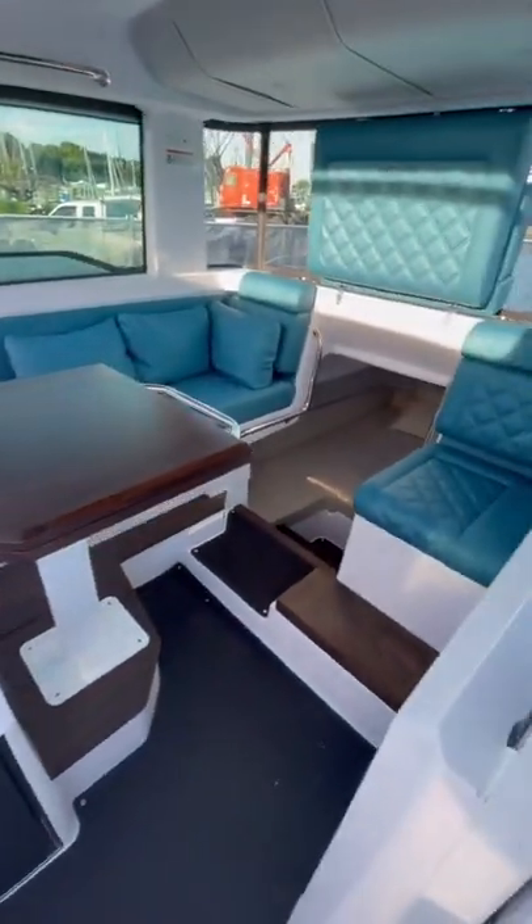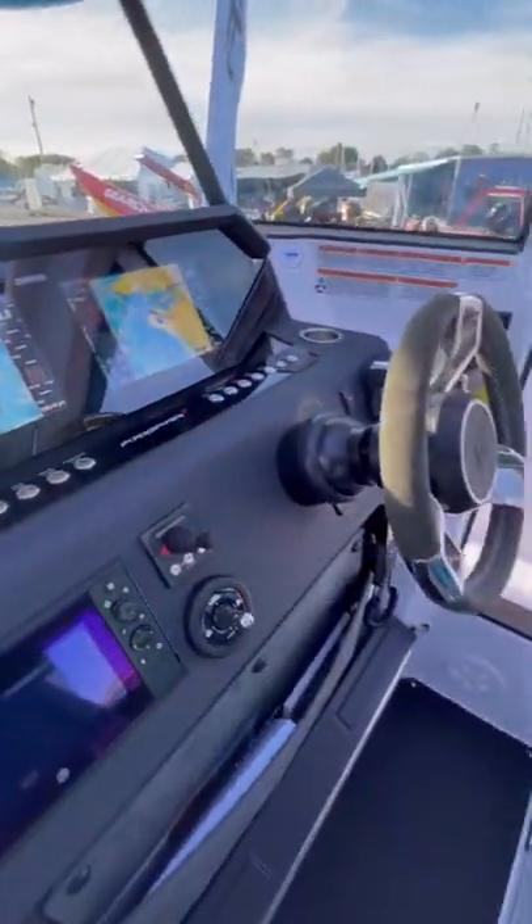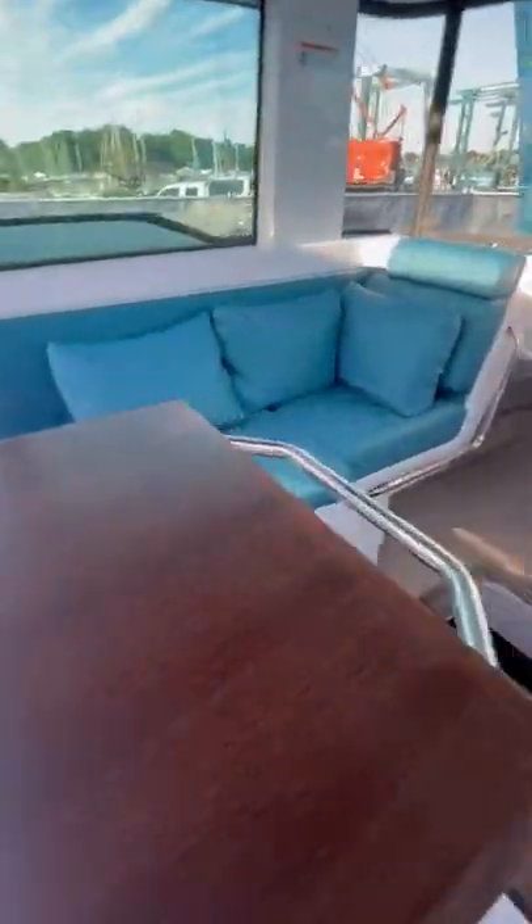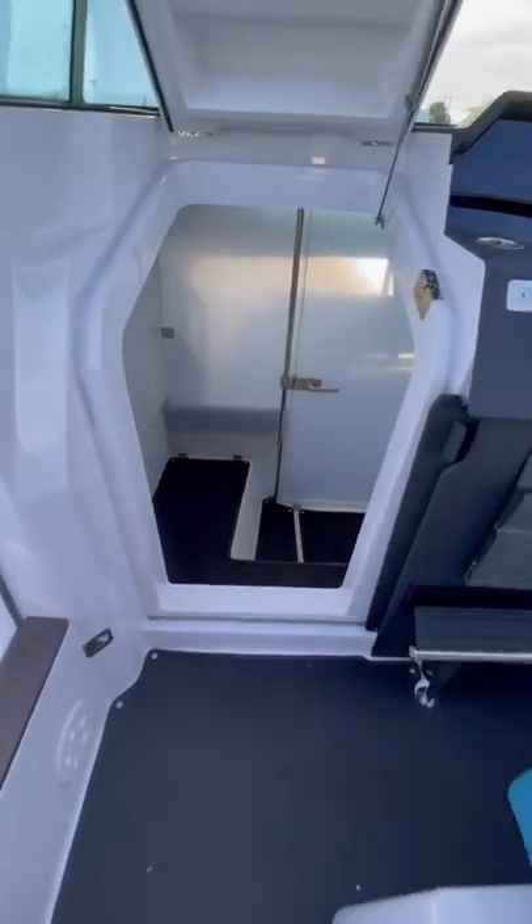Now let's get into the quirks. First of all, this boat is made in collaboration with Brabus, which is a tuning company best known for their work with Mercedes AMG. The seats on this boat look absolutely fantastic in this gorgeous blue color.